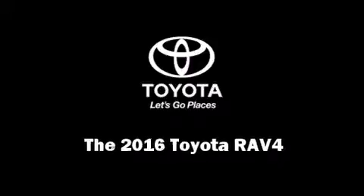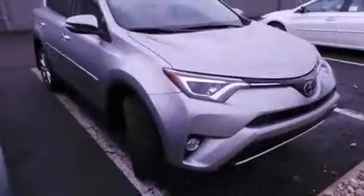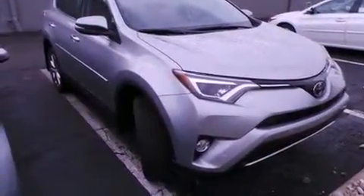Introducing the 2016 Toyota RAV4. It features all-wheel drive versatility, an automatic transmission, and a 2.5-liter 4-cylinder engine.